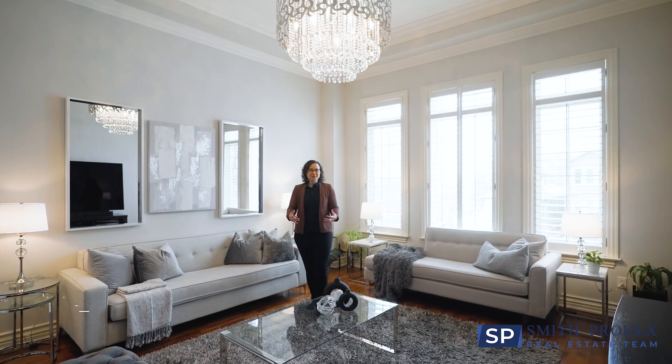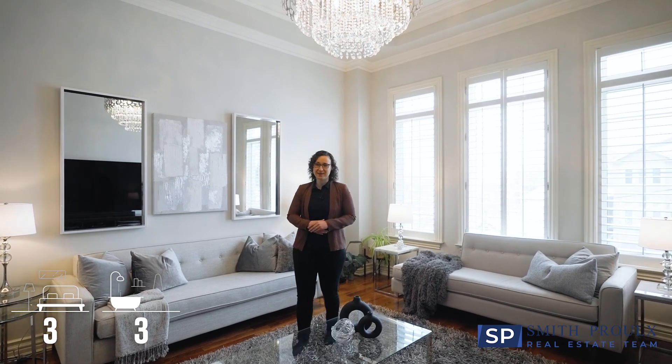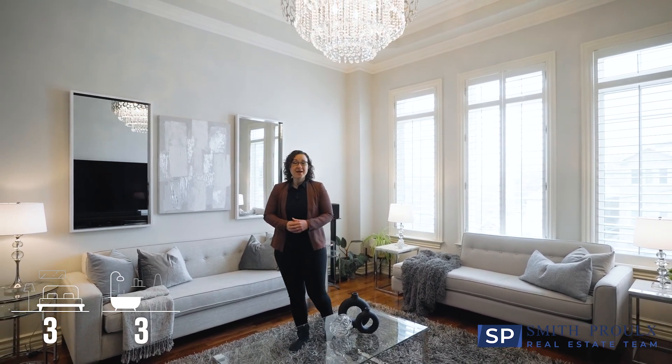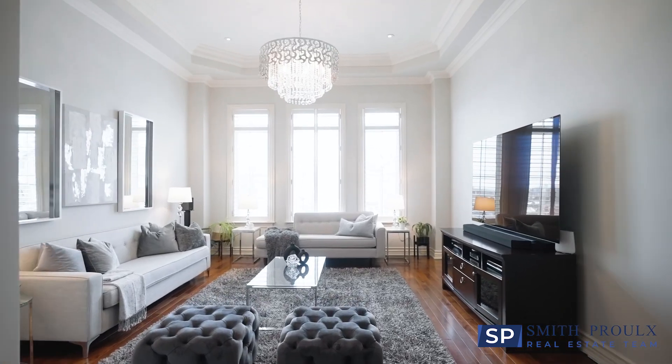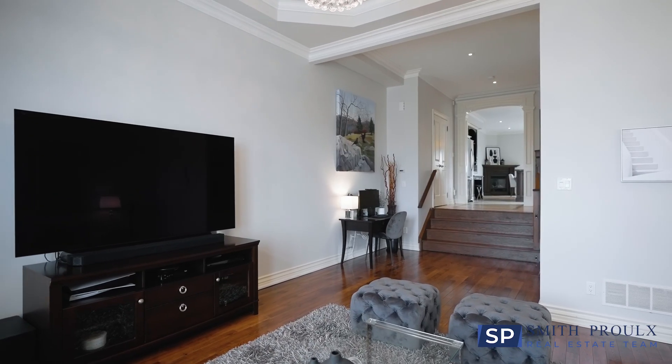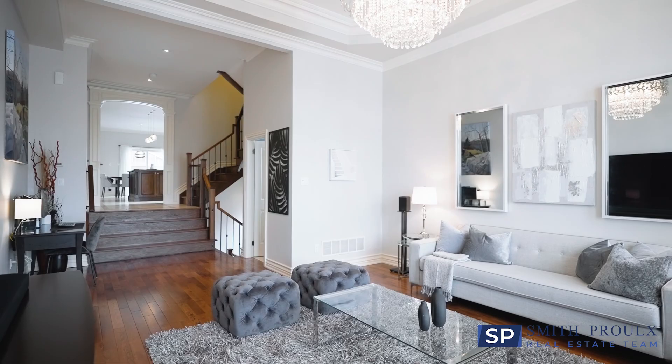This bright and spacious home has over 2,500 square feet of living space on three levels. On the main floor we have an elegant living room with beautiful hardwood flooring, 12-foot ceilings and extra tall windows with California shutters bringing in tons of natural light.